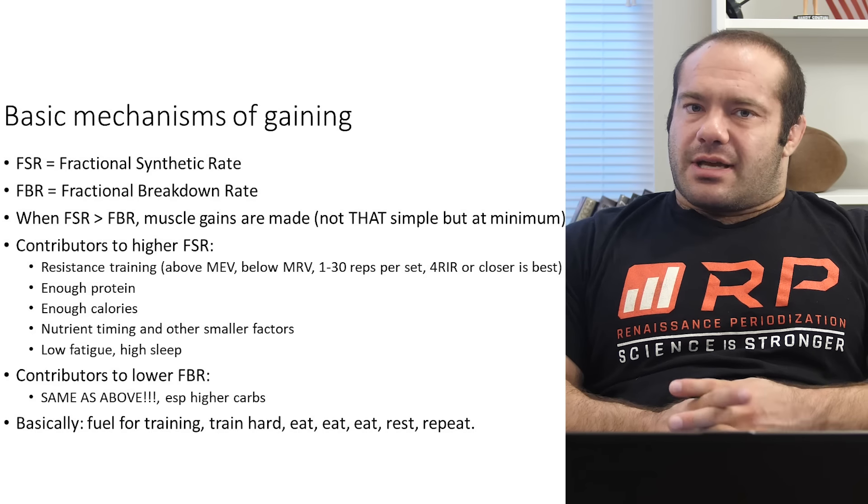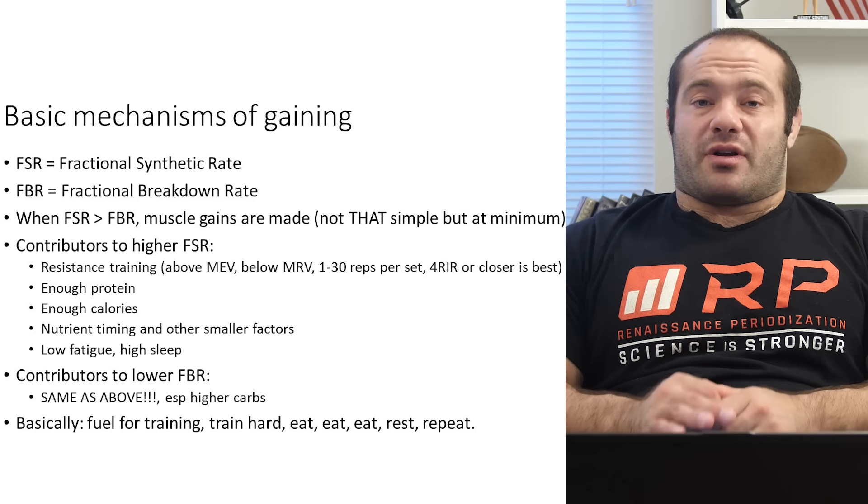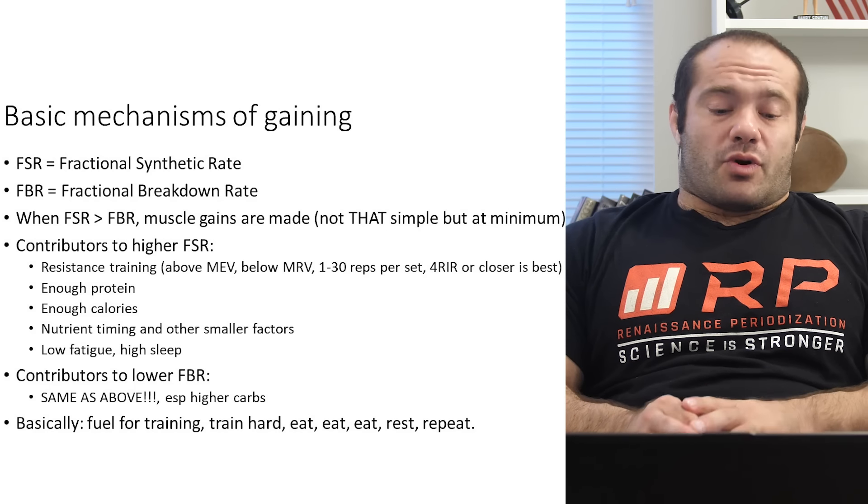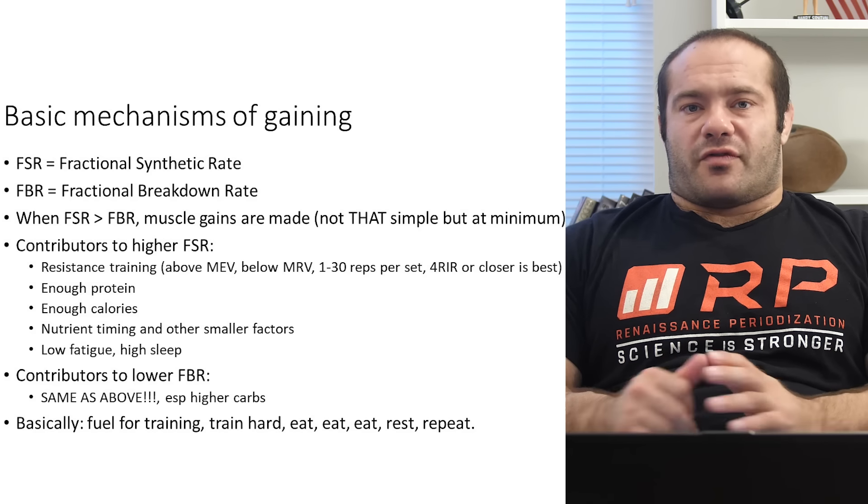Try to get as low a fatigue state as you can. Try to get as much sleep as you can — you're promoting fractional synthetic rate a ton. Add the small factors: calories, protein, proper resistance training. You have a formula for success.